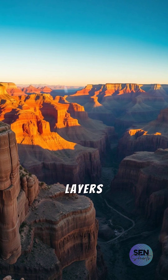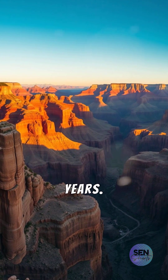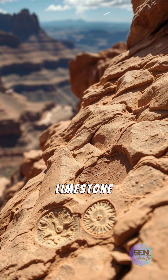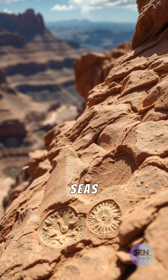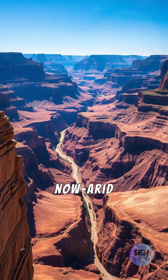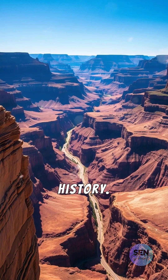The canyon's towering layers of rock tell a story stretching back 500 million years. Sedimentary rocks like limestone and shale contain fossils of sea creatures, proving that shallow seas once blanketed this now arid landscape. Each layer reveals a chapter in Earth's shifting history.